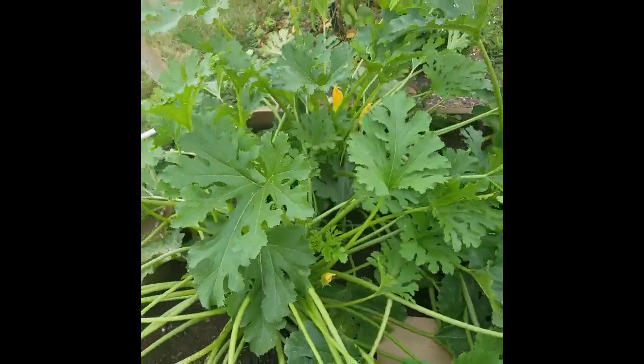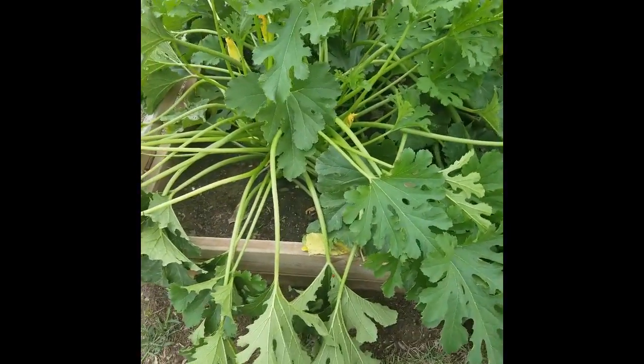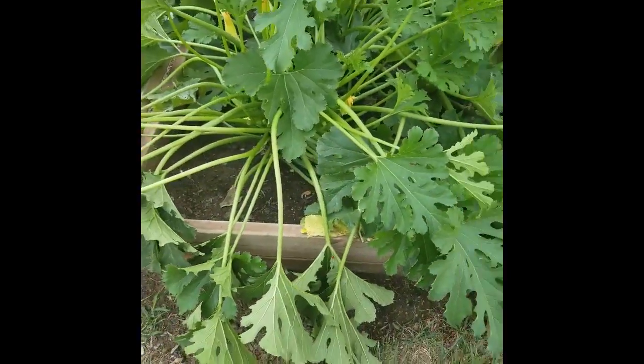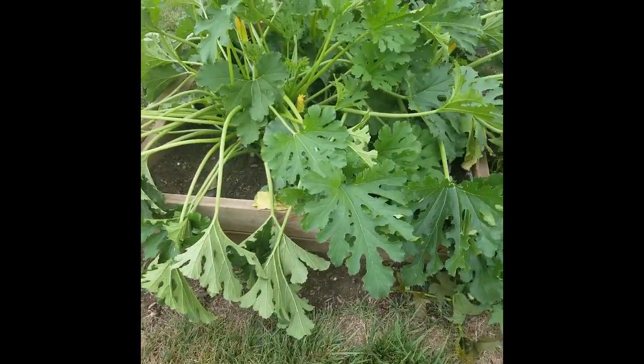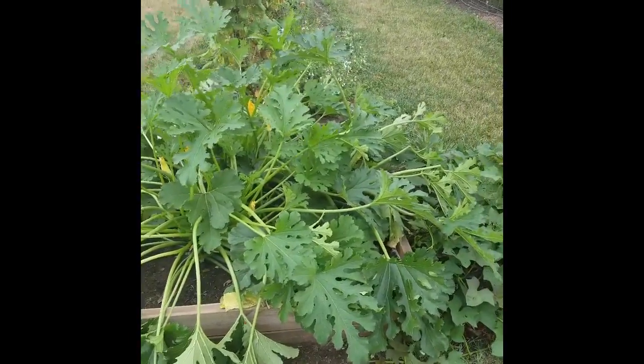The plant is huge. This is a four-by-four square box with two or maybe three plants in it, and it's gotten all outside the box so they just leave it open now.